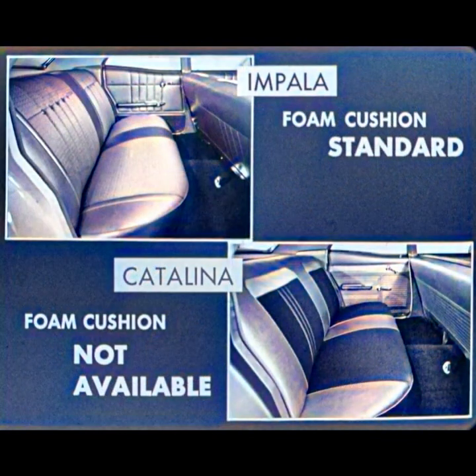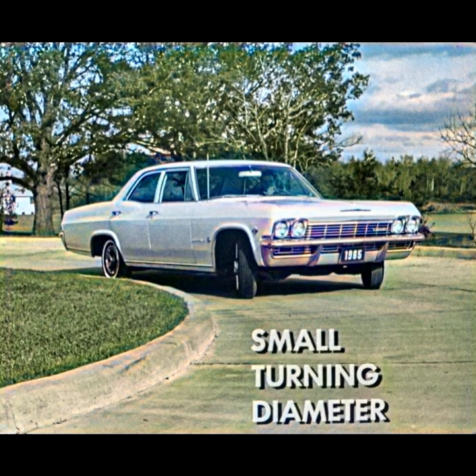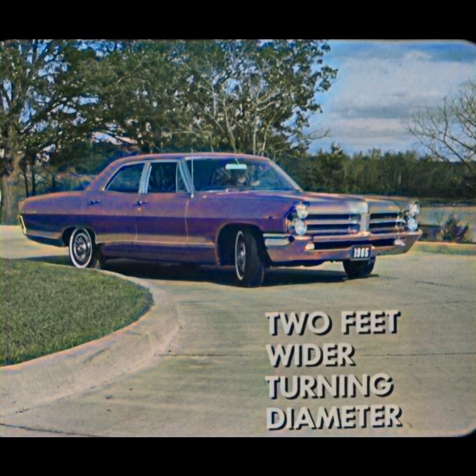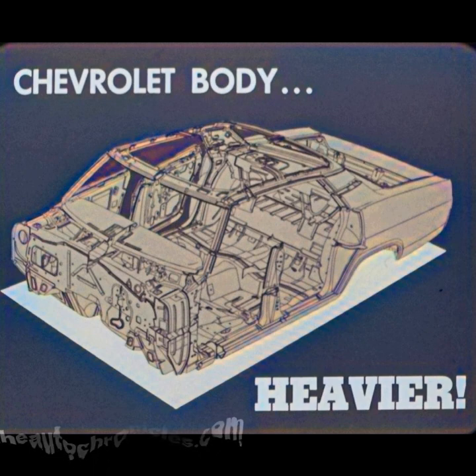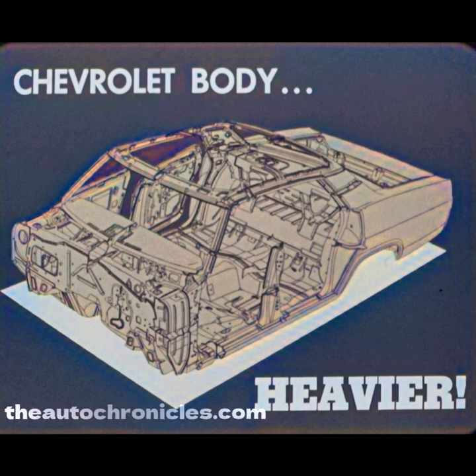As for comfort, besides having more room, the Impala buyer will find that a foam cushion rear seat is standard equipment on his car. On the Catalina four-door sedan, a foam cushion rear seat is not available. The Impala has a small turning diameter, making it a highly maneuverable car. The Catalina's wall-to-wall and curb-to-curb turning diameters are both two feet wider than the Impala's — tough to turn, tougher to park. In terms of weight, the Impala four-door sedan with a V8 is 223 pounds lighter than the Catalina four-door V8 sedan. Even though the Chevrolet is lighter overall, the actual body from the firewall back is heavier than Pontiac's, because Chevrolet's body has additional braces and beefed-up areas. Consequently, the Chevrolet body resists twisting and shaking and is better isolated from road jolts and noises.